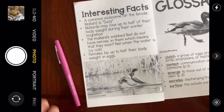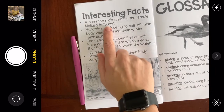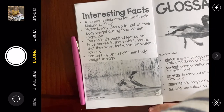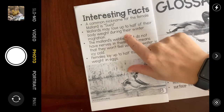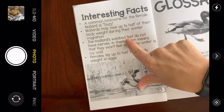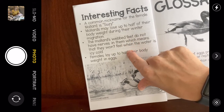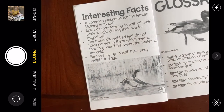Interesting facts! A common nickname for the female Mallard is Susie — so they're called hens, but sometimes they're called Susie. Mallards may lose up to half of their body weight during the winter migration. They exercise so much flying so far that they lose half their body weight. The Mallard's webbed feet do not have nerves in them, which means they won't feel when the water is icy cold. Lastly, females lay up to half of their body weight in eggs.